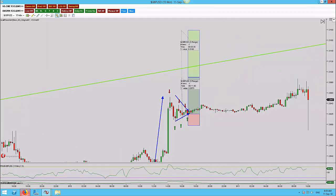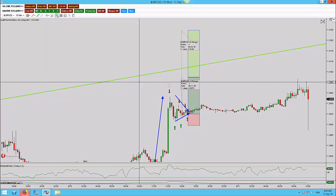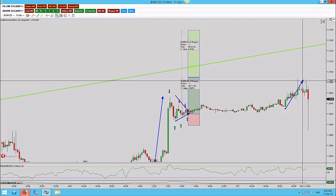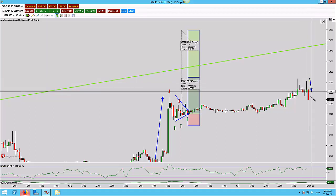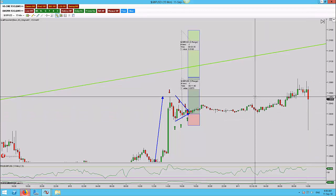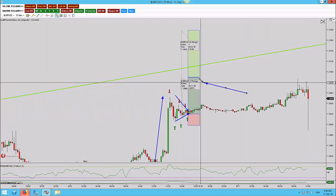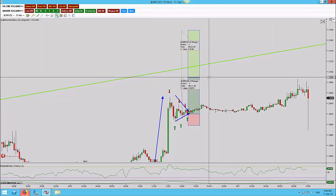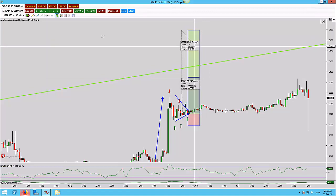We're back on GBP/USD and I don't have the greatest of news. We had news out for the pound at 9:30. We saw an initial rally and came close again, but then about 15 minutes later — a full 15 minutes late — it just dropped. So I was taken out at breakeven. What a shame — we came 68 pips up from a 70-pip target. Breakeven trade.